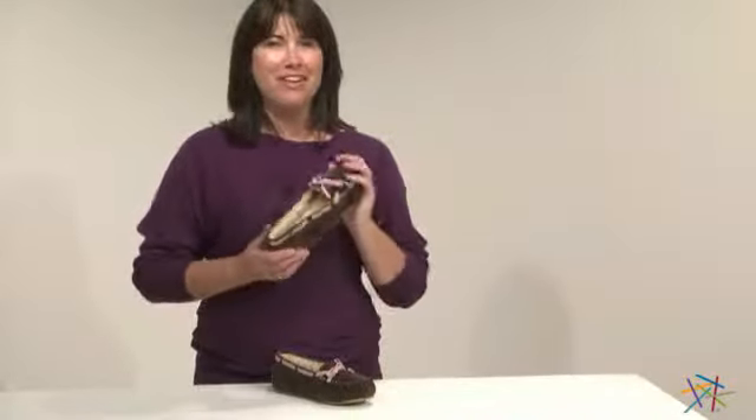Hi, I'm Kelly with Hayneedle, and if you're looking to slip your feet into total comfort, I would suggest the Britton Mock Slip-On Slipper by Lamo.